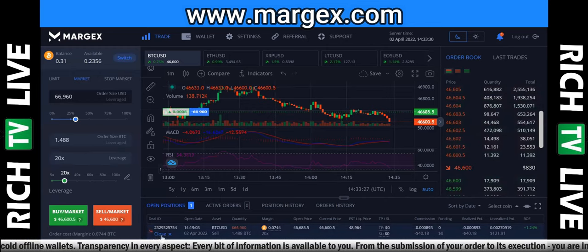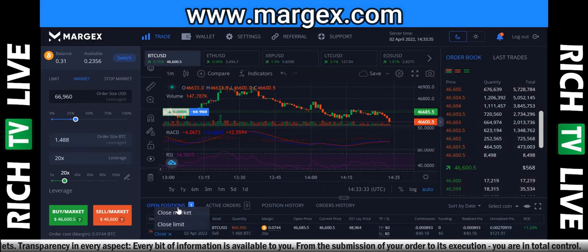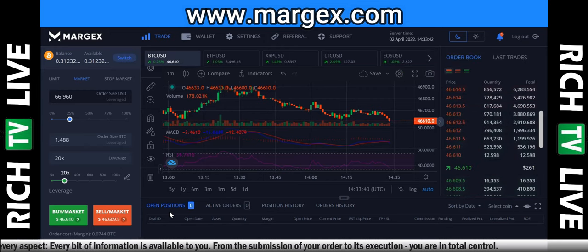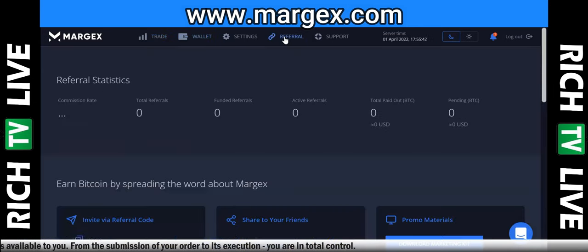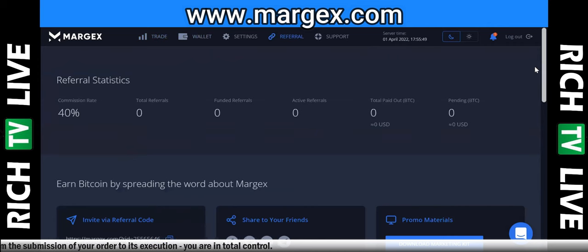We've got a successful trade — we're in profit, up $121 in realized profit. Going to hit close, close market. Order closed and we won our trade. Perfectly called the short — you can see how it went down, we closed the trade, and that's profit in the pocket. You also have a referral code with commission rates if you want to earn Bitcoin through referrals.